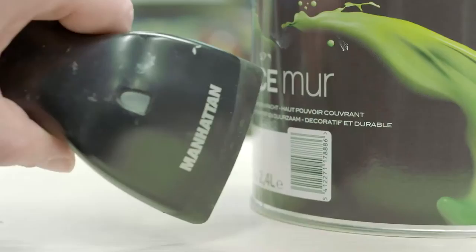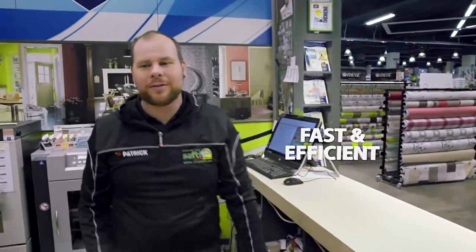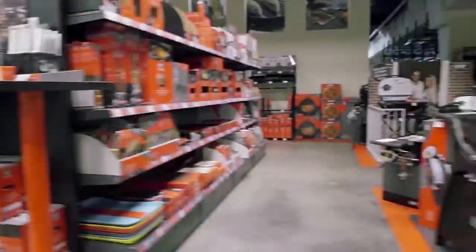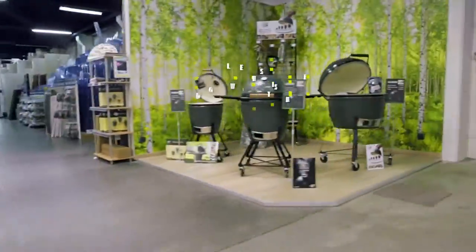With the LS Retail solution, checkout is faster and more efficient. It's also a great way to reduce shoplifting. This results in more revenue for the store and less time lost by our employees.